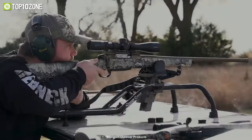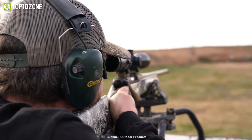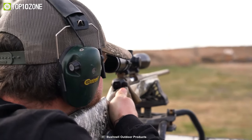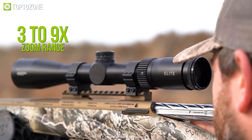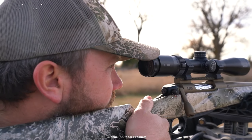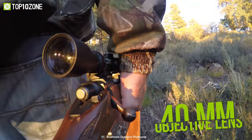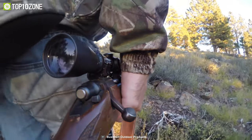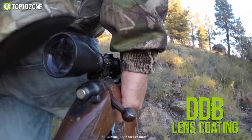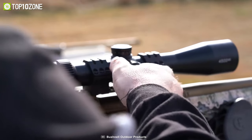Acquire your targets easily with the Bushnell Banner Circle X Rifle Scope, offering a robust set of features at a budget-friendly price. It has a 3 to 9x zoom range for medium to long range accuracy. The larger 40 millimeter objective lens draws in all available light, while the proprietary DDB lens coating system increases image quality and brightness in low light conditions.